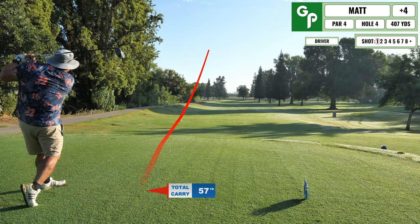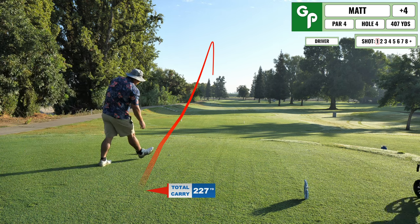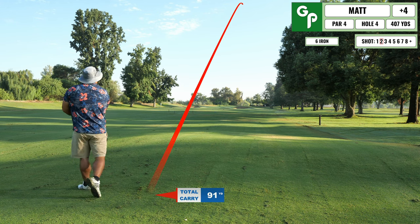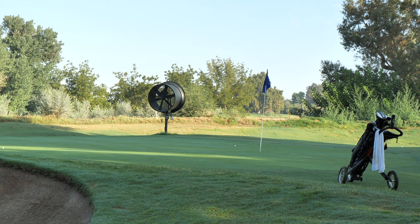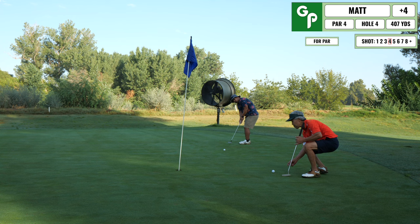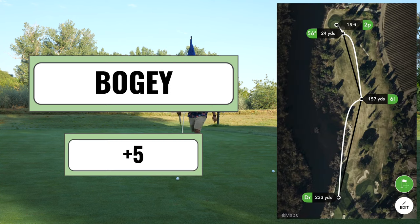This next hole is a good risk versus reward — you can cut the corner on the left to give yourself a better shot into this dogleg left. I played a little right of what I intended but knew it'd be safe. Had a long second shot, flared it out right into the sand trap. The sand traps here are just okay — got it out decently but couldn't convert the up-and-down par. Rolled it by and tapped in for another bogey.